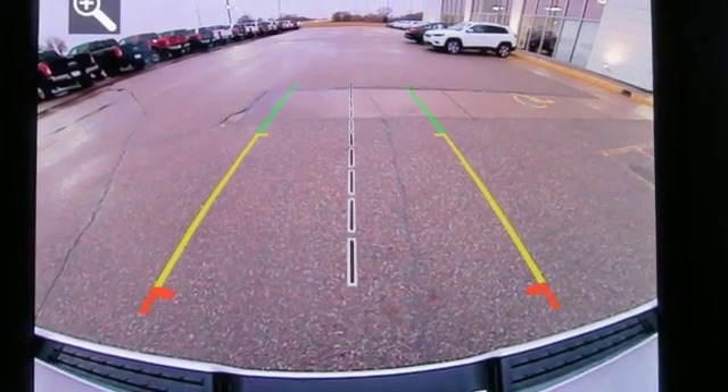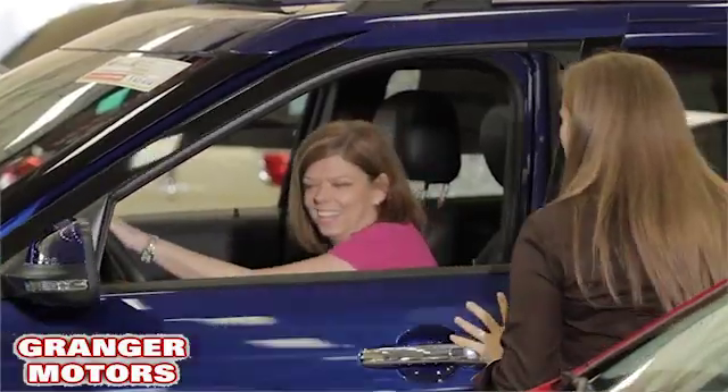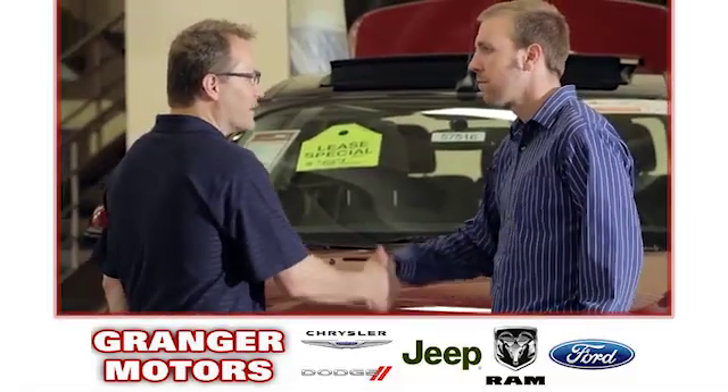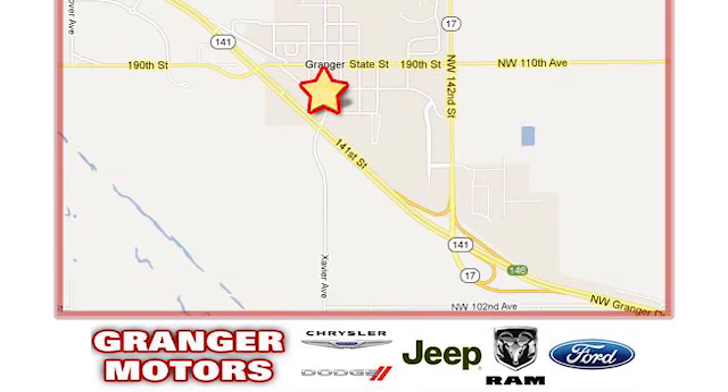Hurry in today and see it for yourself. At Granger Motors, we specialize in new and used car sales and service. We look forward to doing business with you. Granger Motors is conveniently located at 1708 Sycamore in Granger, Iowa.